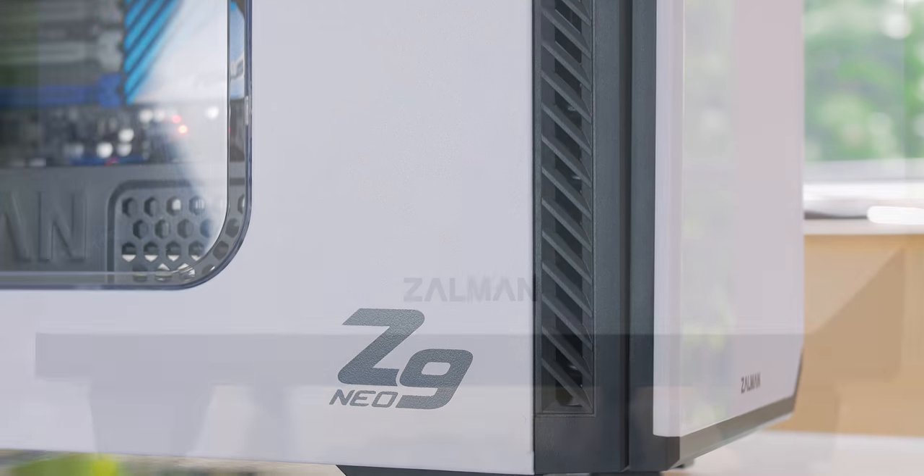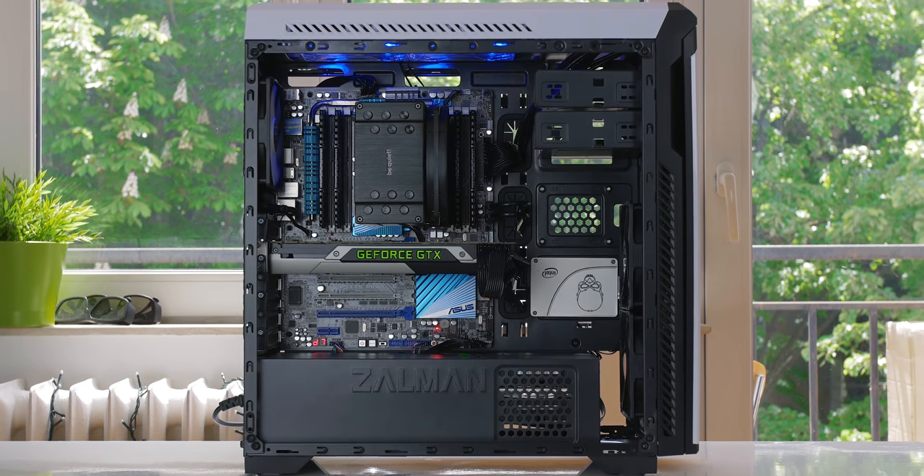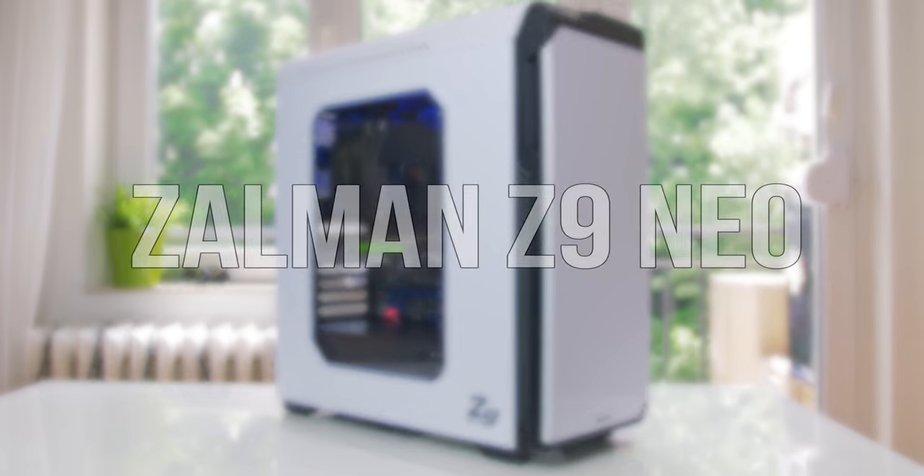The Z9 Neo by Zalman brings all the right features on a budget with a large windowed side panel, five included fans, and an excellent interior layout with super simple cable management.